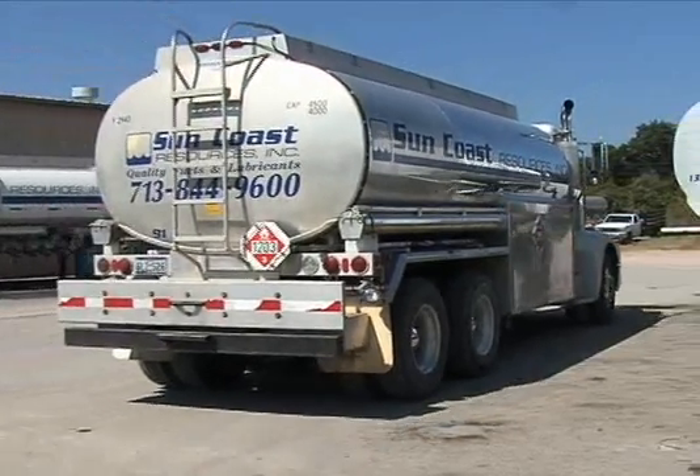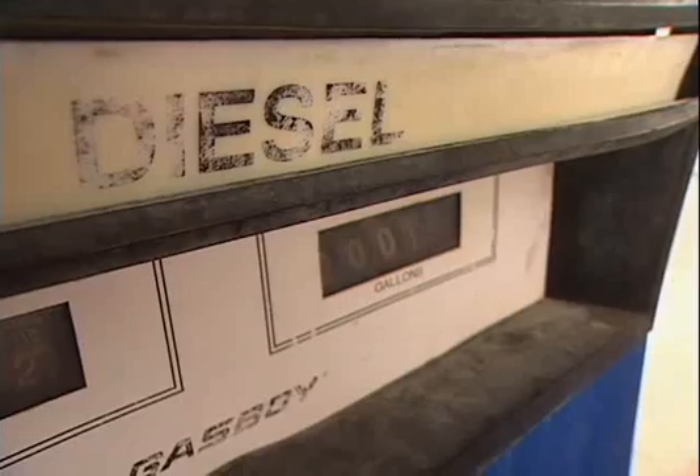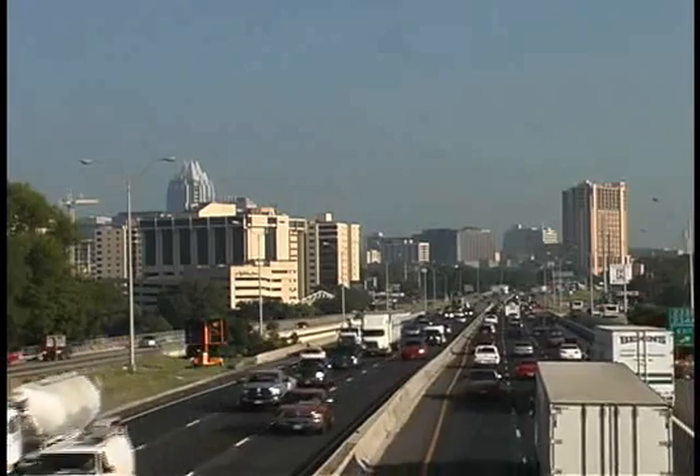Along with its partners, like Suncoast Resources, Oryx Energy is helping several communities cut diesel emissions and remove thousands of tons of NOx from the air.